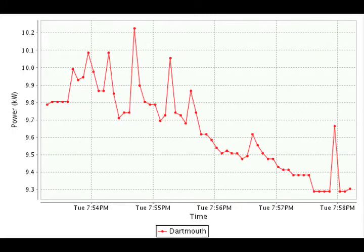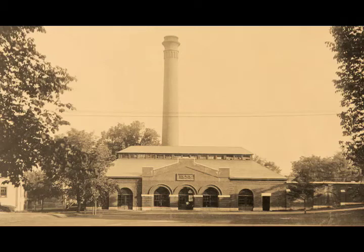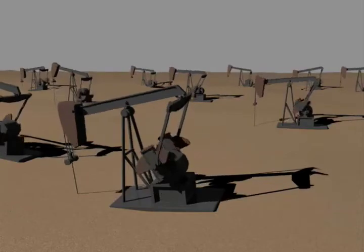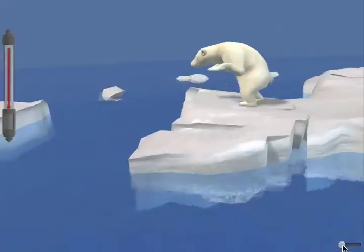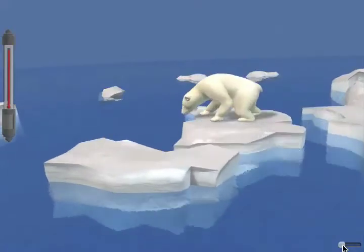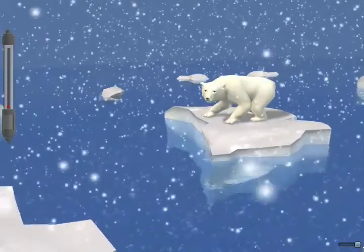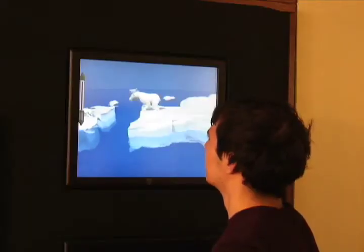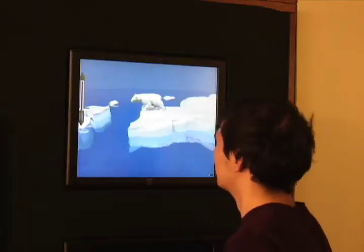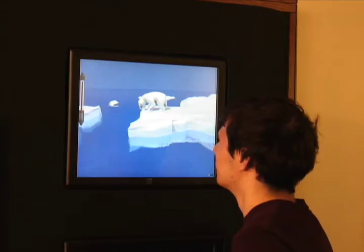At Dartmouth, we use oil to heat the buildings. We want people to understand that energy usage has an impact on the environment. We show the impact of heat usage through animated oil wells. Our display shows current time of day and weather — when it's dark in Hanover, it's dark in the display. Everything in our display emphasizes the relationship between the student and the environment.